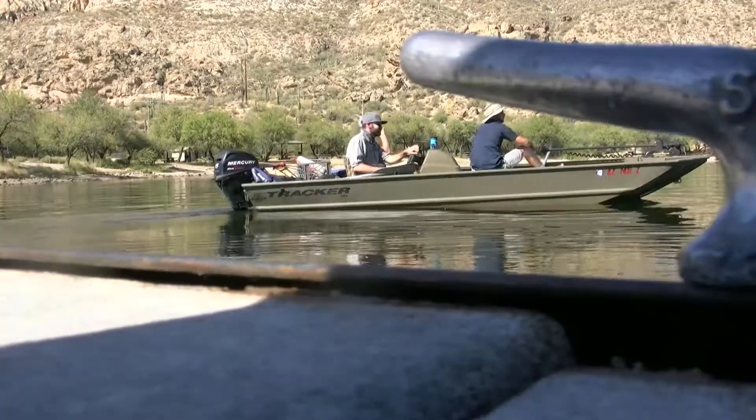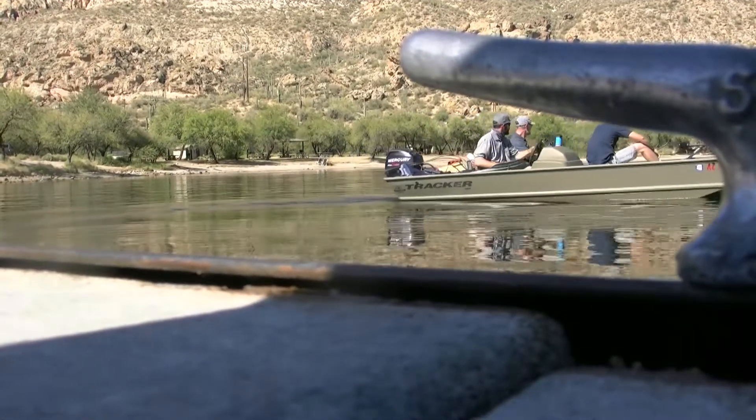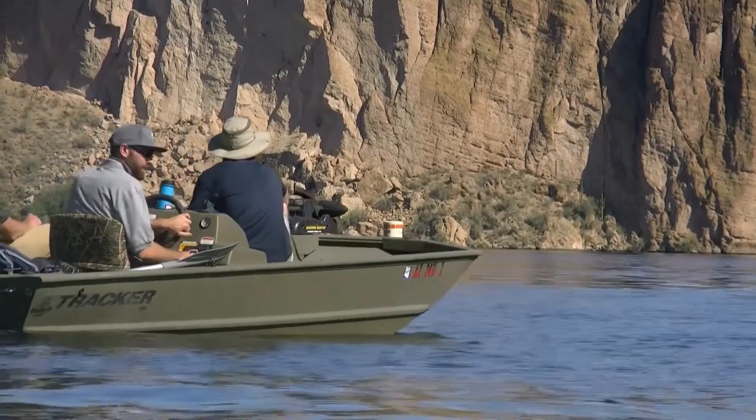What we're doing today is we are taking fish samples — fish tissue samples — for the Arizona Department of Environmental Quality Fish Consumption Advisory Program. We're going to be pulling nets; we set the nets yesterday.